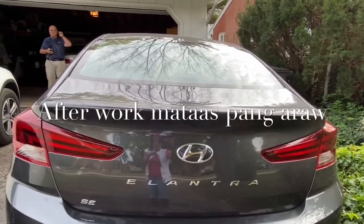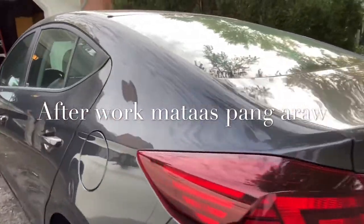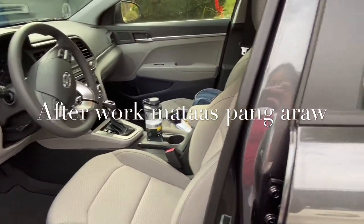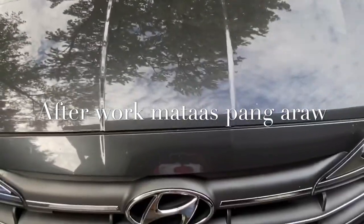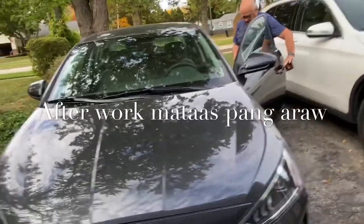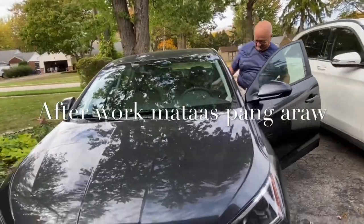This is a 2020 Hyundai Elantra — so thank you, taxpayers of America! This new car, 2020 Hyundai Elantra, it's really nice. Welcome to our family! Different color, guys — look at that color. Thank you taxpayers!